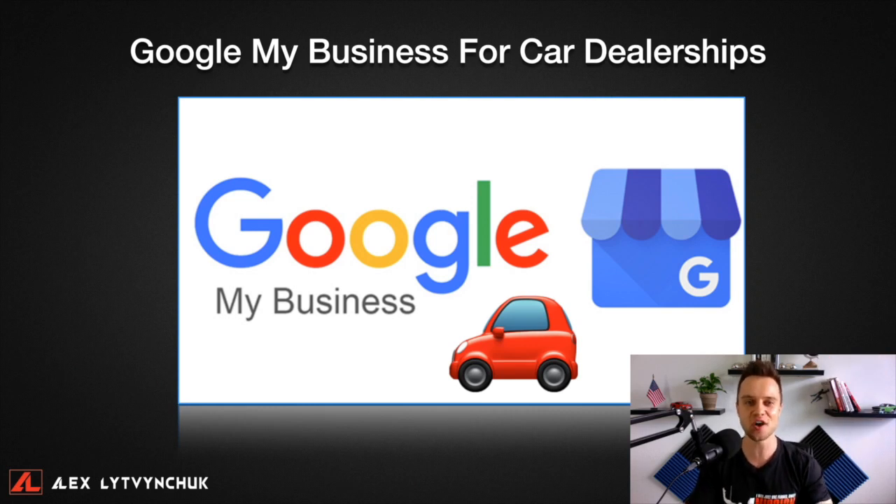Hey there! Welcome to today's video. My name is Alex Litvinchak and I'm the CEO of Dealer Pro Academy. In today's video, we're going to be talking about Google My Business for car dealerships.